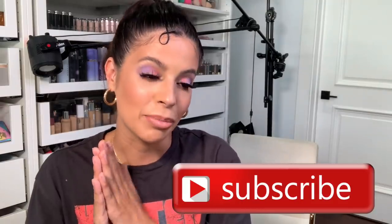Okay, with that being said, be sure to subscribe to my channel for more content like this. And let's go ahead — let me show you some good stuff!